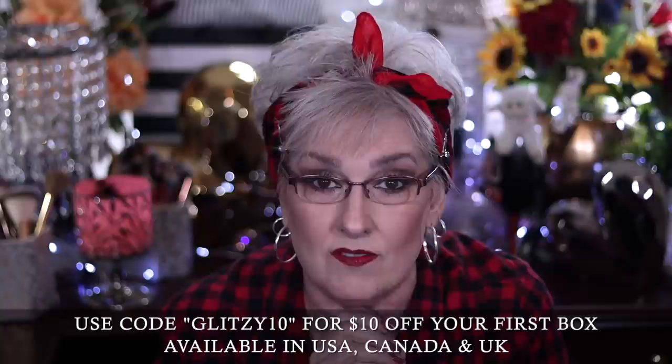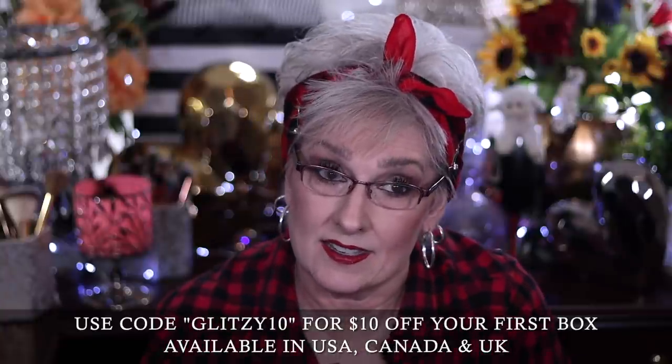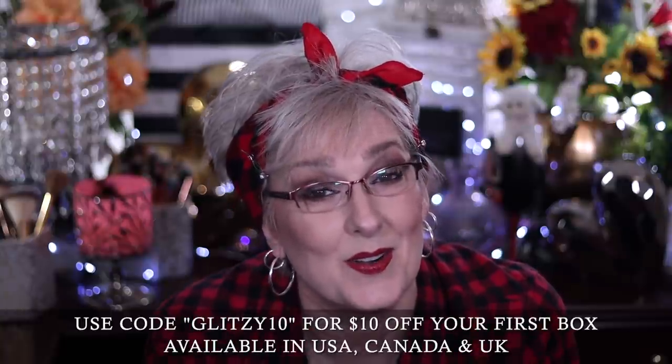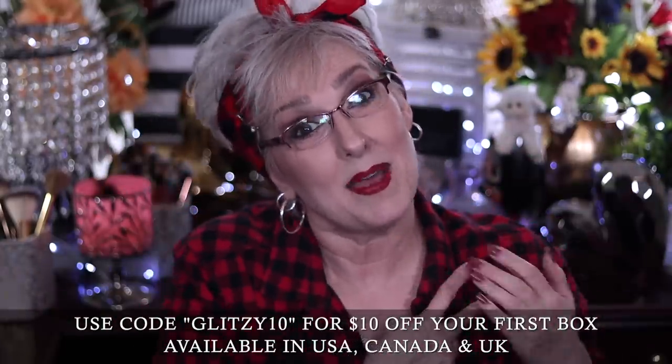I'd be interested to know below what you chose for your box, and if you're not participating in the fun — do you want to? I've got a code: it's glitzy10 and it'll save you ten dollars on your first box. I don't want to forget to tell you that you're the best part of the Fritzy family. If you're not having a blessed day, just go be a blessing to somebody else and watch that turn around. Hit the thumbs up on your way out, and until next time — love you, see ya, bye!